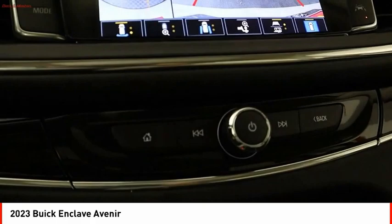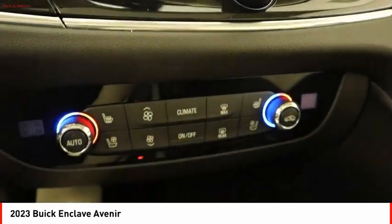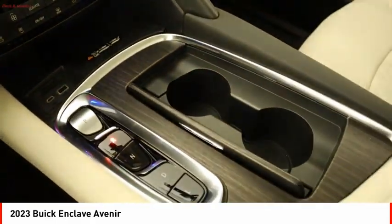Power brakes, ambient lighting, voice-activated navigation system. Come see the car for yourself.